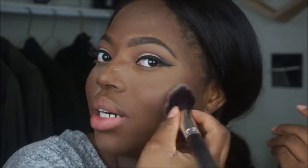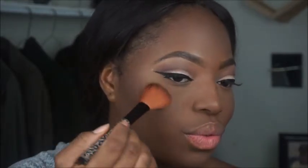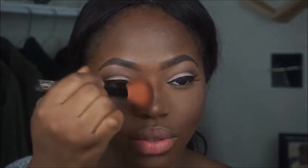I'm going to take my Sonia Kashuk highlighter and use that to highlight my face. Then I'm going to set my face with my MAC Fix Plus — I absolutely love this.